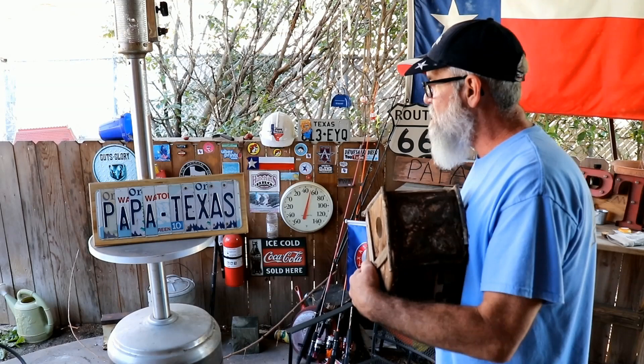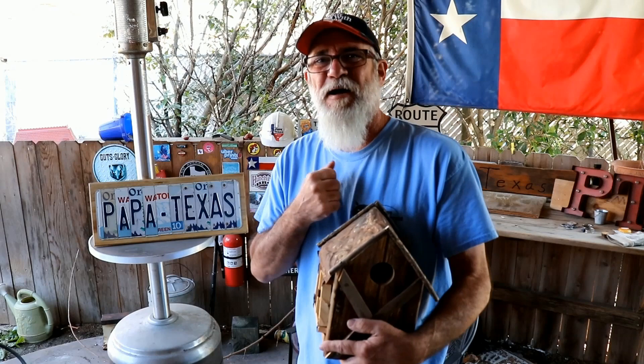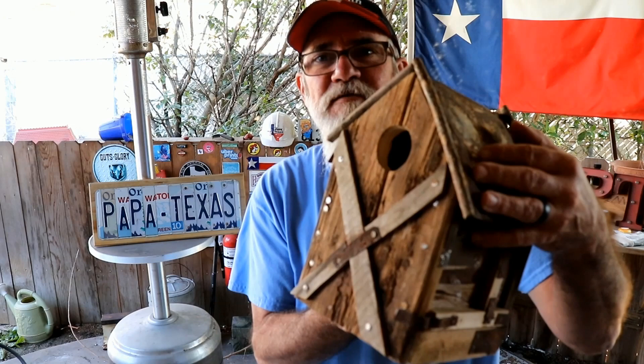We got a lot of good stuff. Y'all go check his channel out — it'll be in the links below, it'll be in the links above, it'll be somewhere on the side. You know the rules. It's Papa Texas, Old Camp Ranch, bird house awesomeness. See ya.